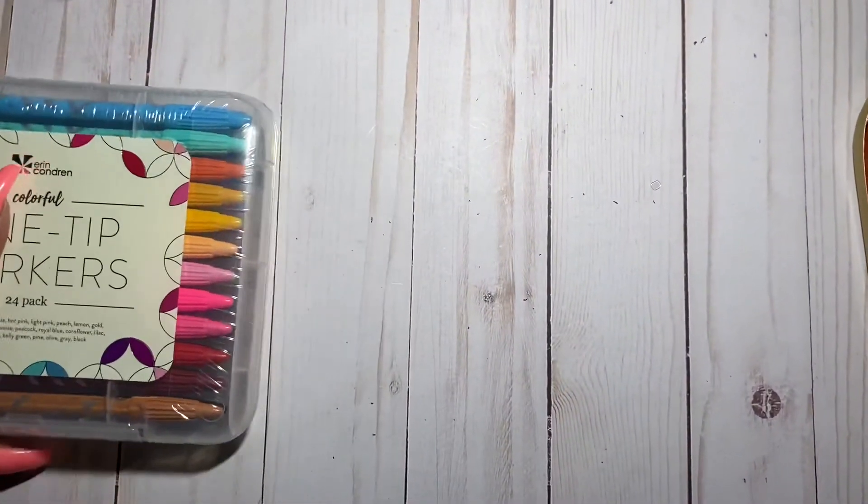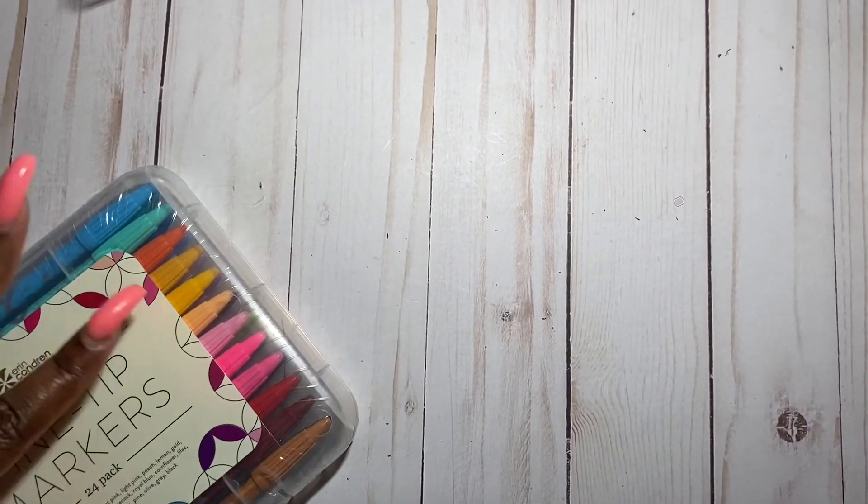That's all from my haul! Thank you for watching. If you made it to the end, please leave a yellow heart. Let me know what you got from EC or what you want to get. I'll see you in the next video, and don't forget to follow me on Instagram at Ashley's underscore Plans.